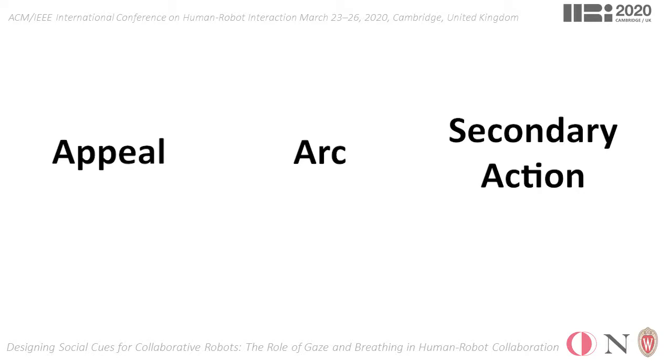The secondary action principle advises the use of secondary behaviors, such as blinking or breathing, that do not serve a specific purpose for the animated character's true intent, but strengthen the believability of the animations by rendering the character's behaviors more natural.